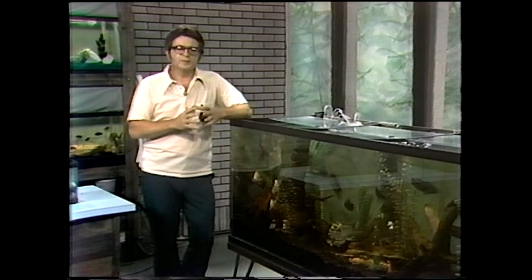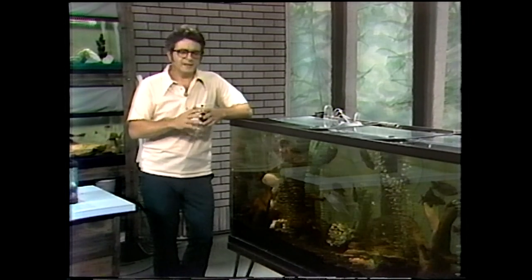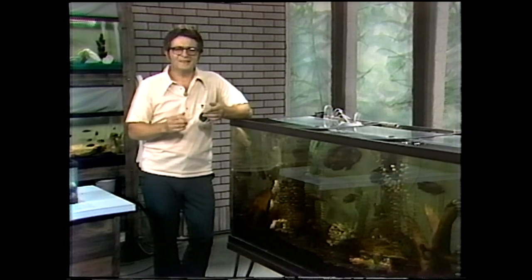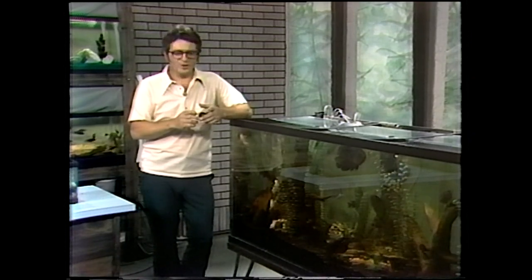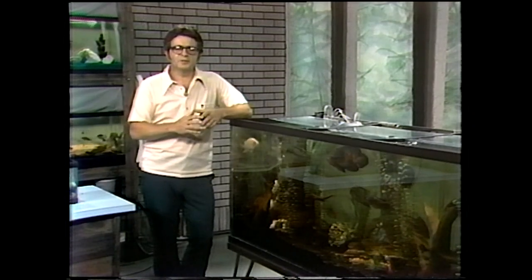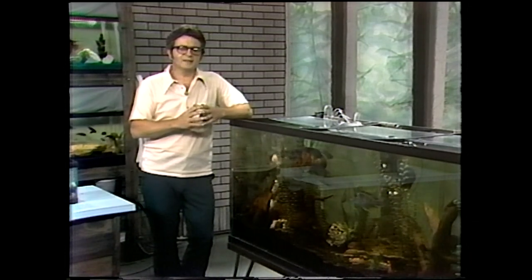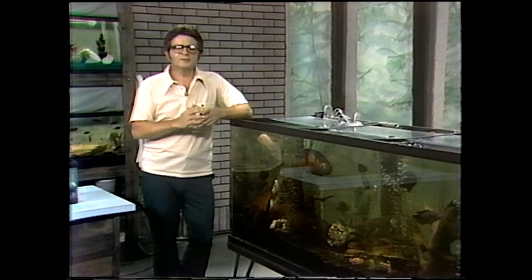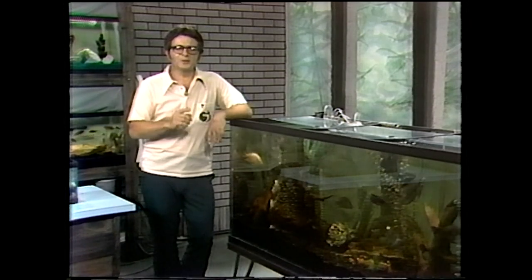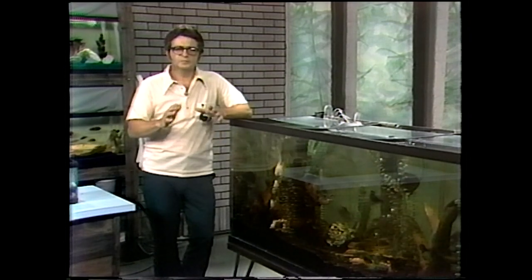Maybe one of his more experienced hobbyist friends says, don't put that in your tank. Or the guy at the pet shop knows what they've been buying and says, that's not for you. Or maybe they find out the hard way, and they put a small Oscar in, and he grows and grows and grows. And all of a sudden overnight, he finds some of the small fish missing. Well, you can't fault the Oscar for that. Mrs. Johnson gets real excited when her swordtail eats the babies or eats a neon, and she says, oh, it's a cannibal. That's the way things go down on the bottom. Remember one thing: if a fish can get another fish in its mouth, it will, with rare exception.